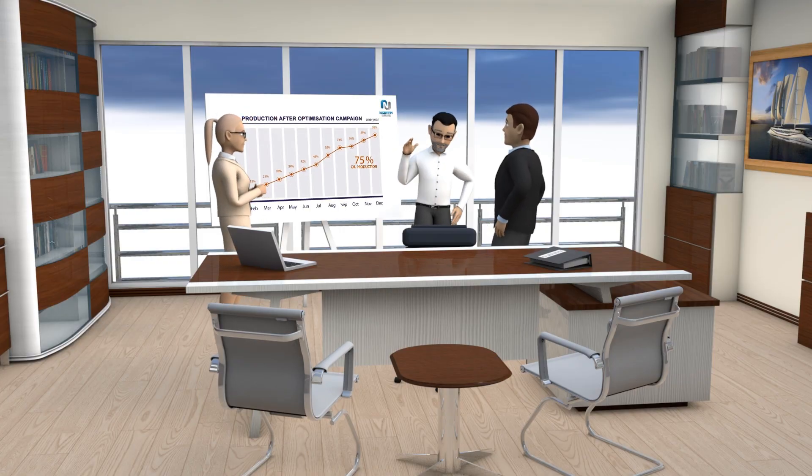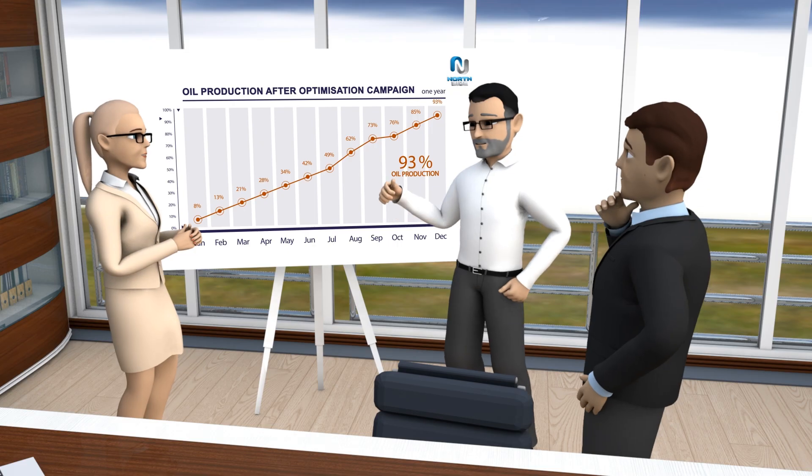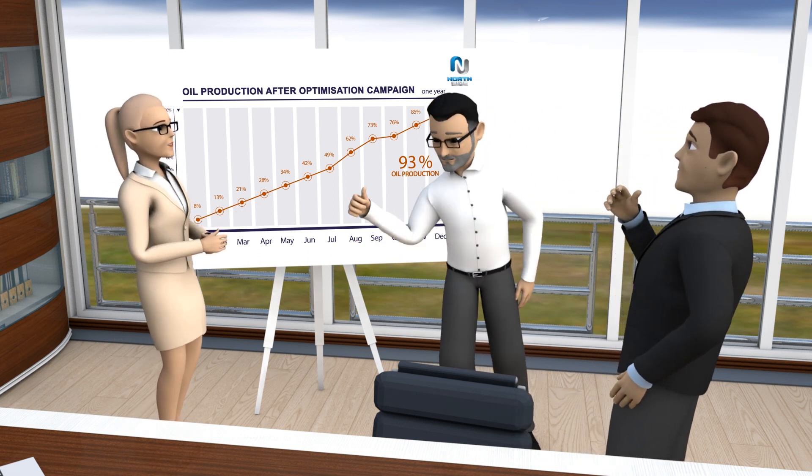Good job, team. We successfully completed the Flowjet MPLT campaign and performed many water shutoffs based on logging results. Our oil production goes up. Well done.